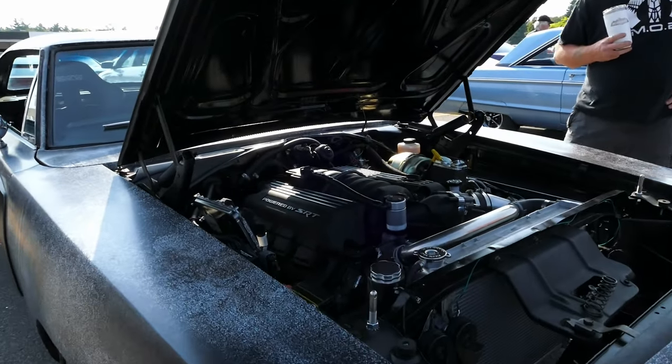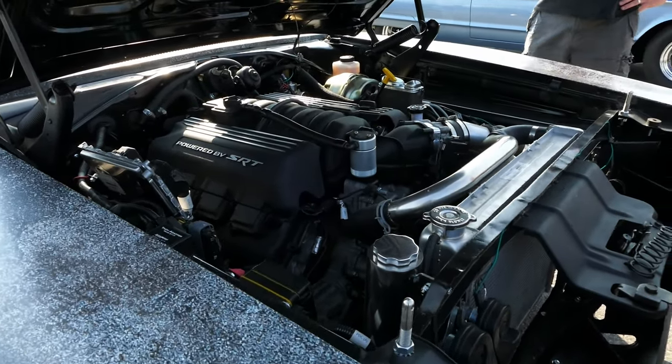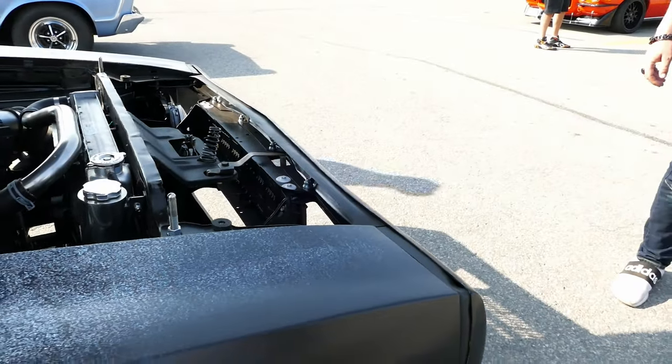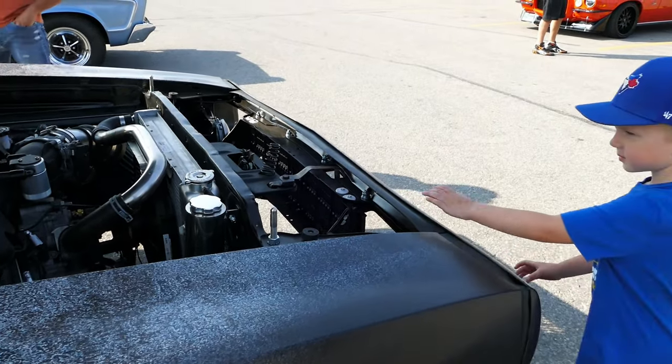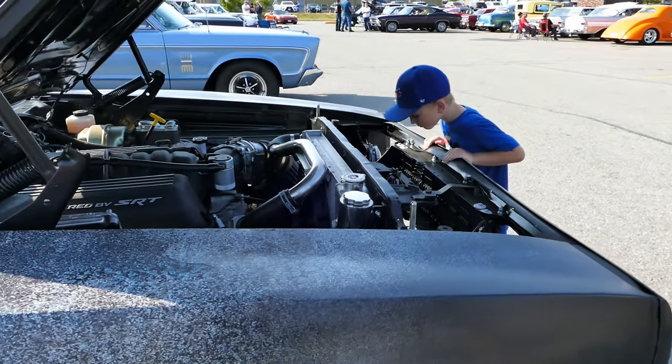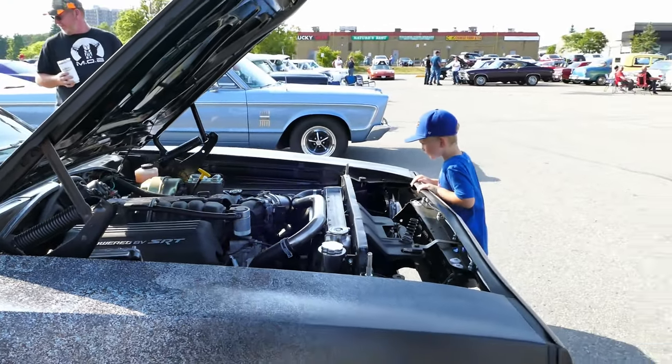Holy guacamole, jeez, where'd you get the motor? The States. Oh, you actually bought it? It was Power Performance. Yeah, we were running by smash-up cars at auction, salvage drivetrains.